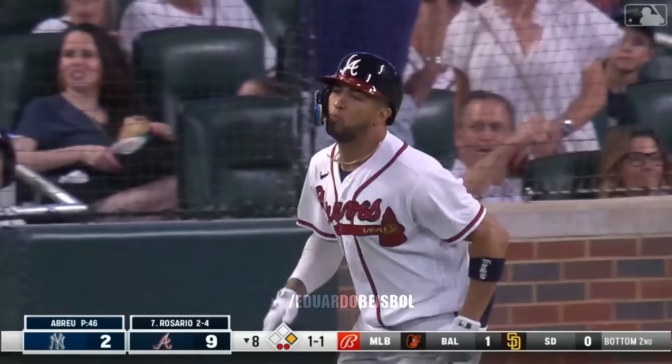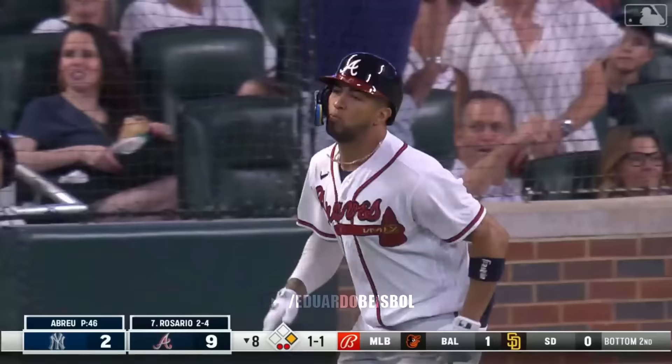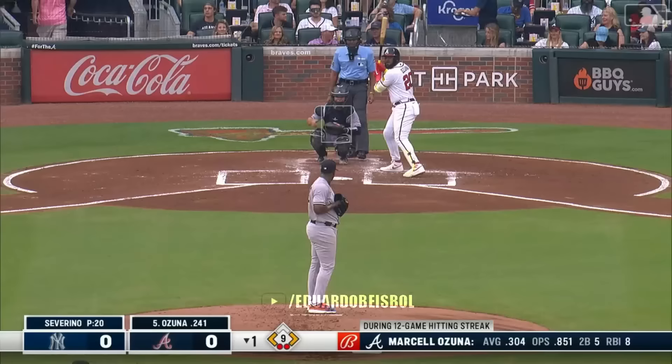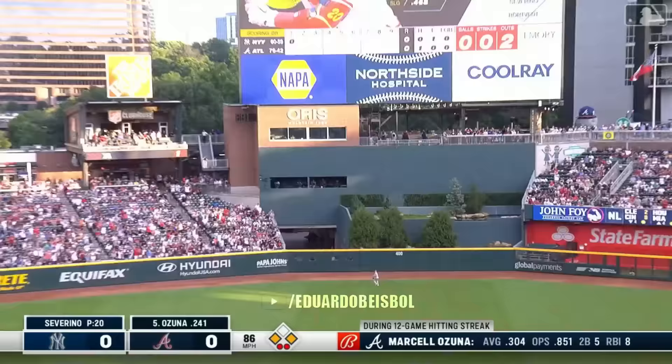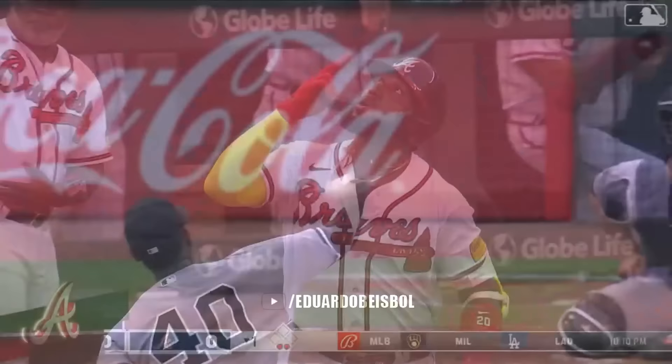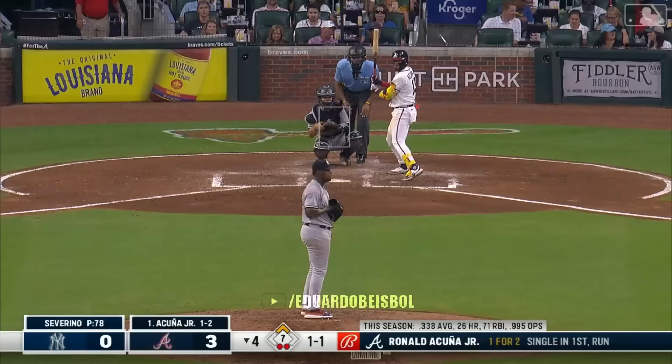Eddie Rosario spanks this to right — gone. Atlanta hits double digits yet again this season — eleven runs. Marcel Ozuna hoping to keep that extended. Marcel puts a good swing on this to center, and it's three to nothing Atlanta. That extends the hit streak to 13 games for Marcel.